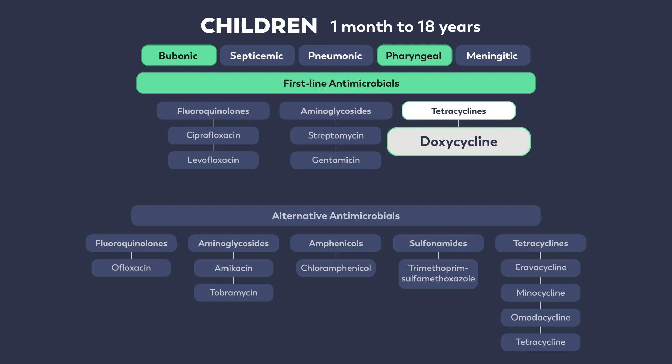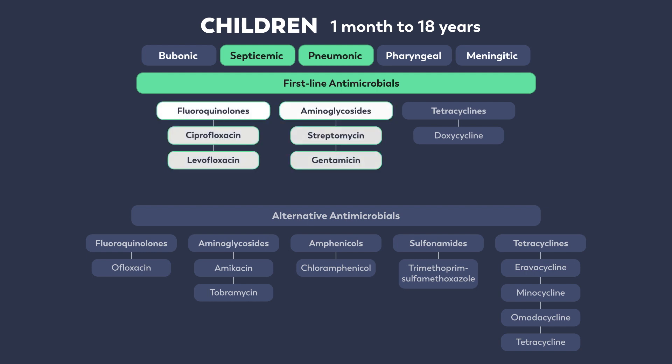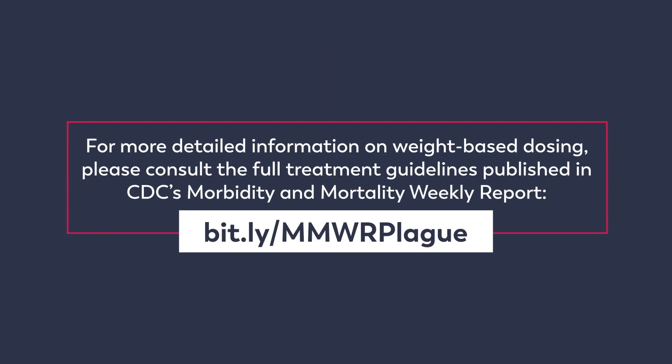A loading dose of doxycycline should be administered for both children and adults. For pneumonic or septicemic plague, first-line antimicrobials are the fluoroquinolones and aminoglycosides shown here. For detailed information on weight-based dosing, including maximum doses for children, please consult the full treatment guidelines published in CDC's Morbidity and Mortality Weekly Report, available at bit.ly/MMWRplague.